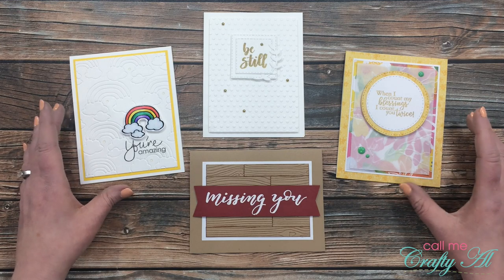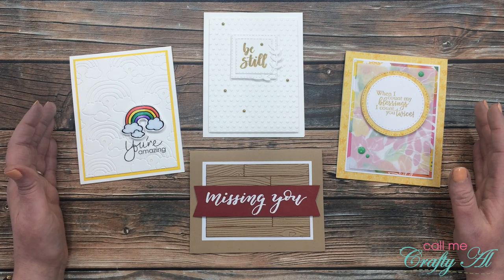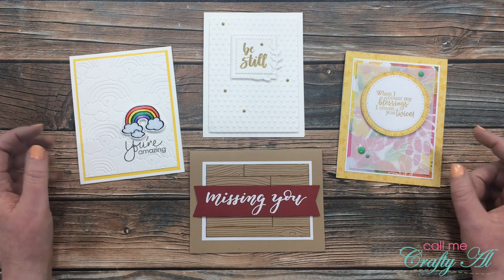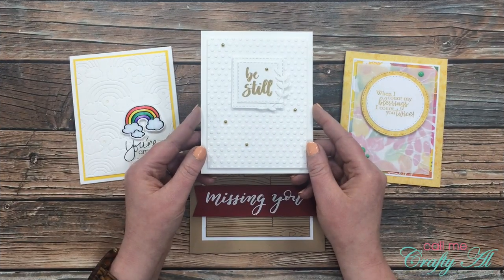In that video I created the four cards you see in front of you. All of these cards used embossing folders in some way, and if you're interested in seeing how I made these cards, I will have that video linked in the description box below.